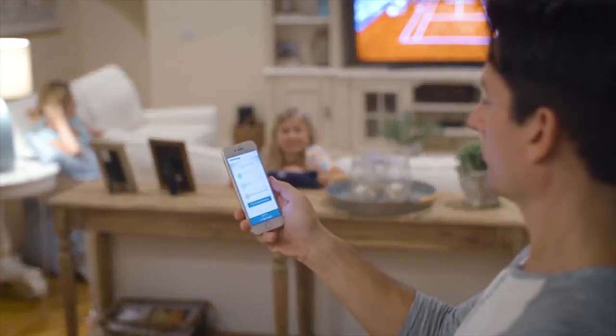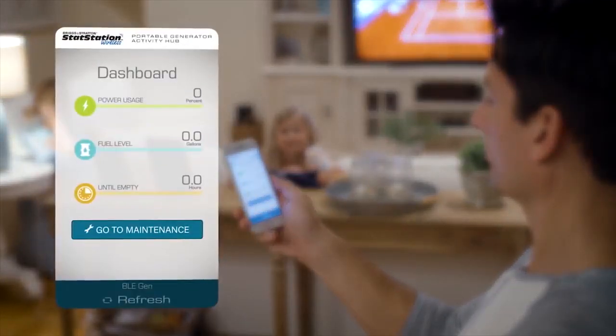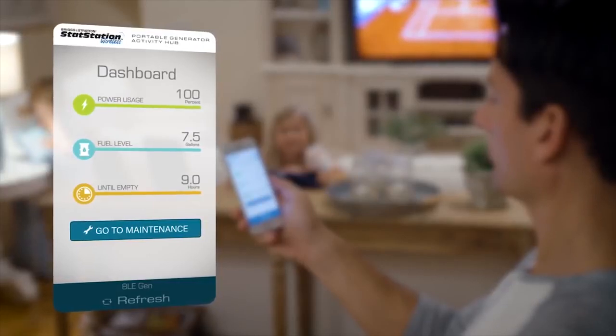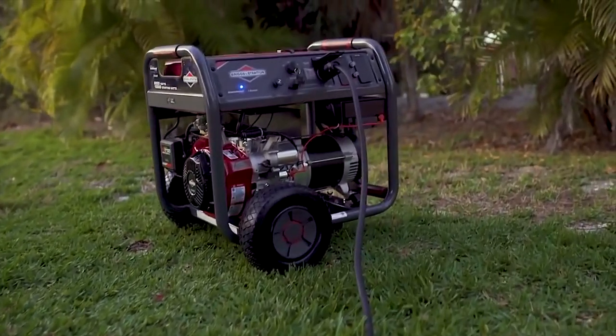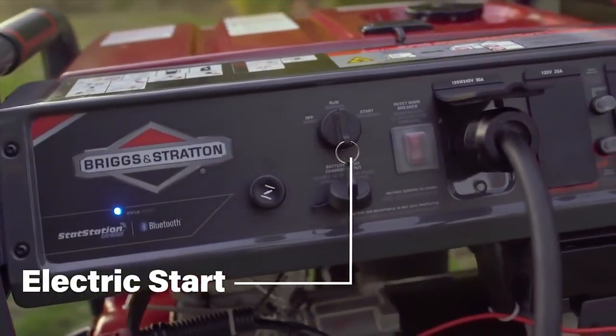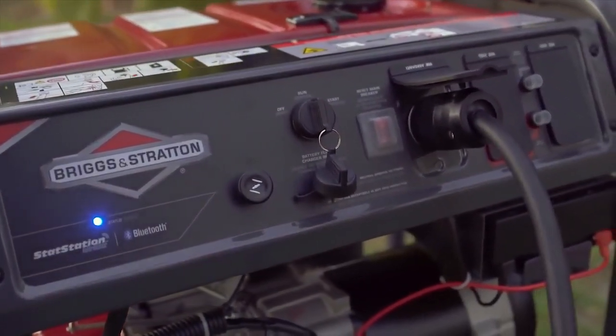You don't have to guess about your remaining fuel or runtime, and you don't have to endure the weather to get the information you need. Just download the free app and you can monitor remaining runtime, fuel levels, power use, and maintenance reminders from your Bluetooth-enabled phone without stepping outside. Driven by a proven Briggs and Stratton engine with convenient electric start, it instantly gives you 8000 watts of reliable and efficient power.